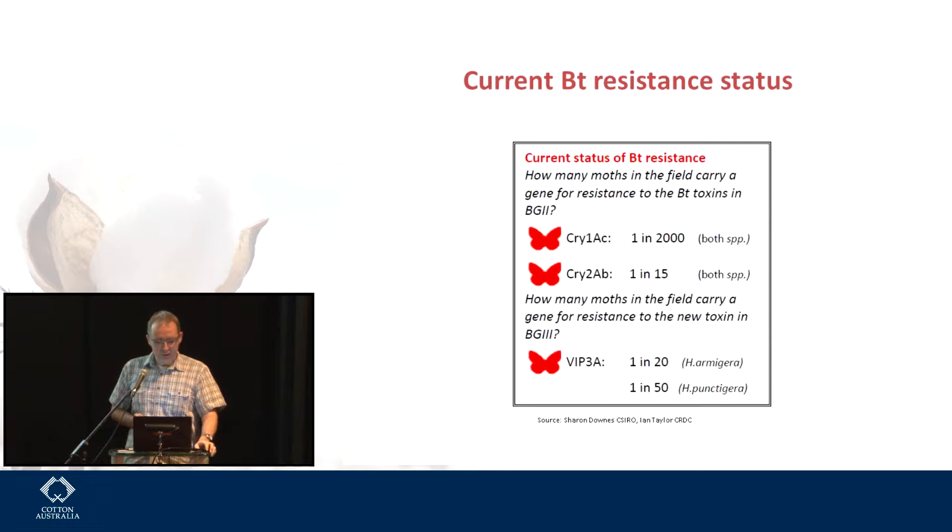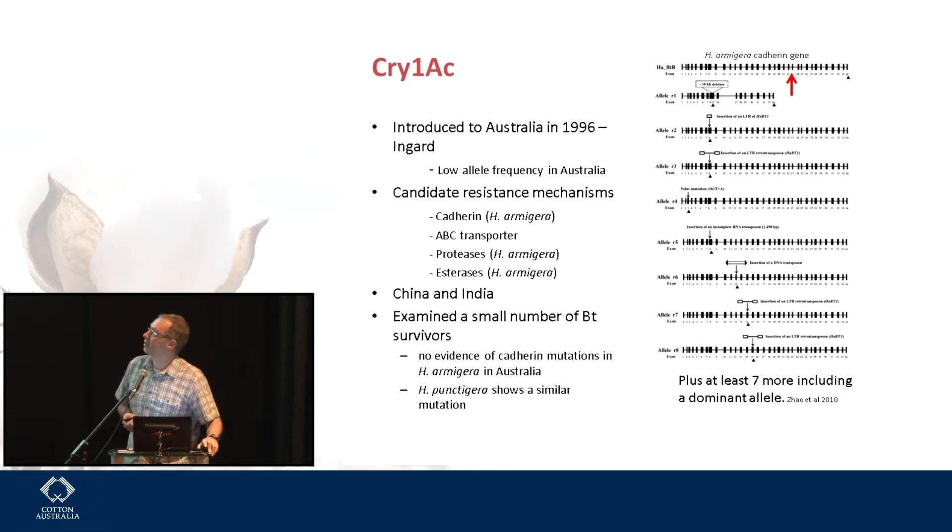Cry1ac appeared in the Australian landscape in 1996 and it's still at a very low allele frequency. There are a whole pile of different mechanisms. These representations show all the same cadherin gene in H. armigera. This is what a normal gene looks like, and then you can have a variety of interruptions and disruptions in this gene which would make any individual carrying two copies resistant to Cry1ac. There's a wide variety — at least seven more including a dominant allele from China, which gets to be a bit more scary. The vast majority of alleles we see are recessive, meaning you have to have two copies of the gene to be resistant.